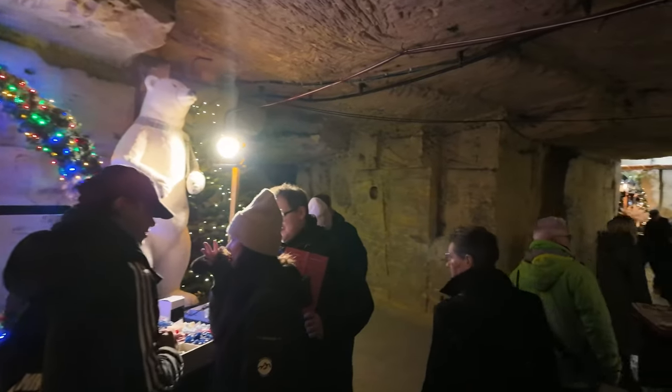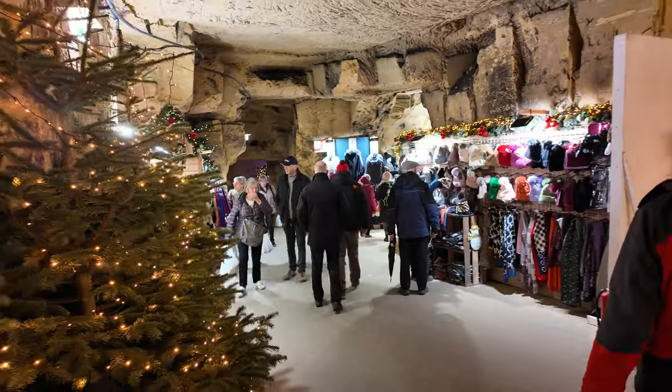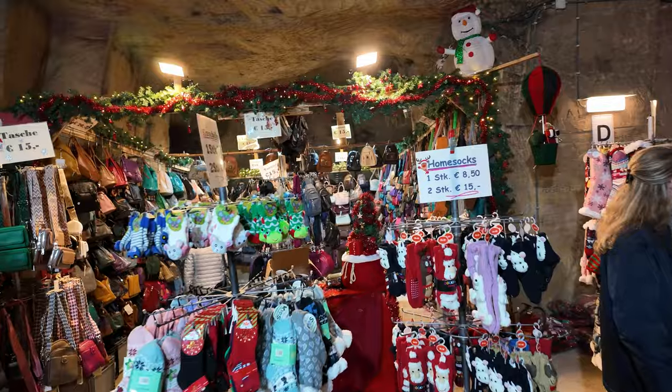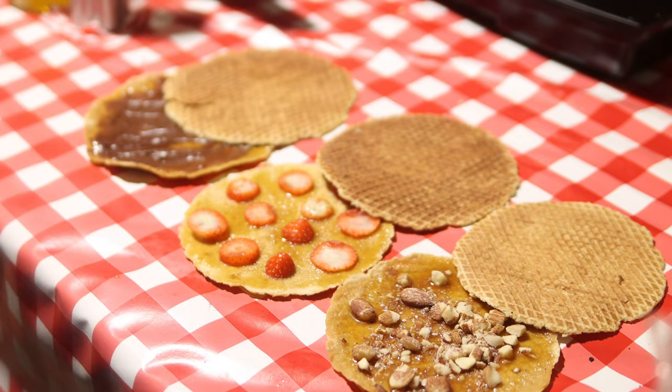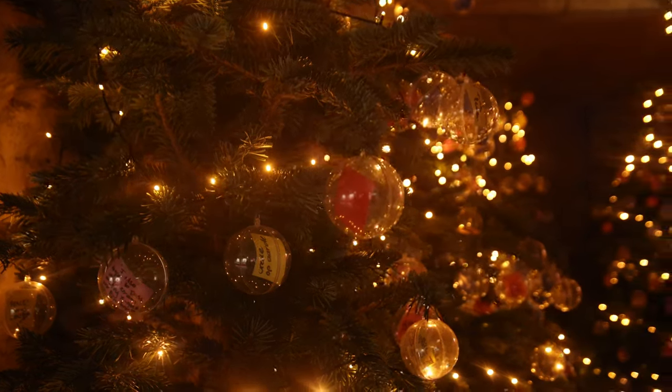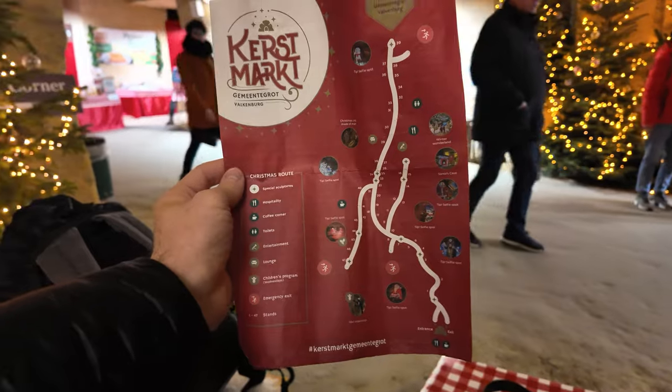I'm deep underground Valkenburg now in the municipal caves. There are over 70 kilometers of caves beneath the town, and the Christmas market itself takes up 2 kilometers of caves. It's almost like a mini shopping mall — there are over 50 stalls selling different crafts and Christmas supplies, but also shoes, clothing, coffee shops, and food places. There are over 500 Christmas trees lining the halls of the caves, and it's just a huge maze. I have a map because there are so many twists and turns throughout the cave system. It's so nice being dry down here, avoiding the rain — a perfect place on a rainy day.